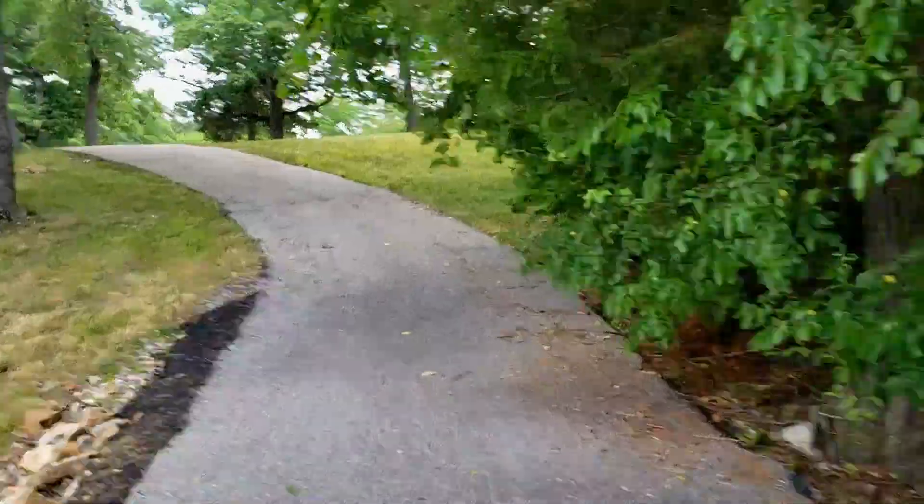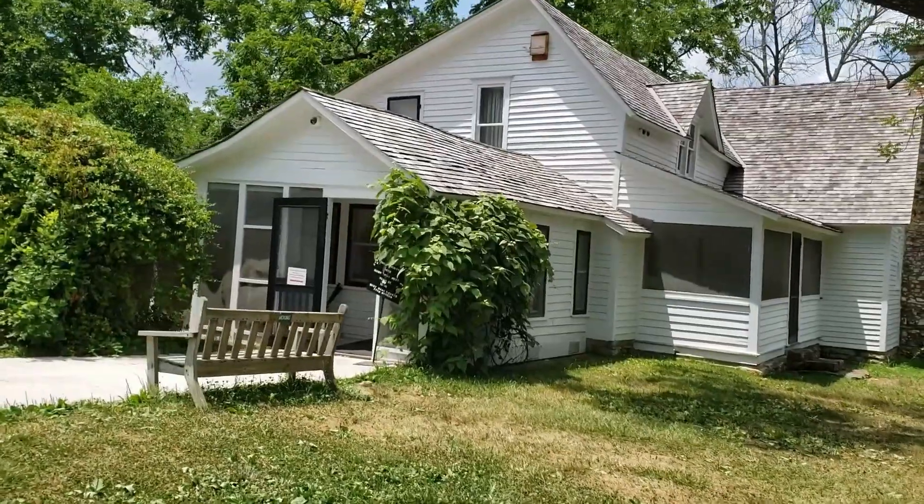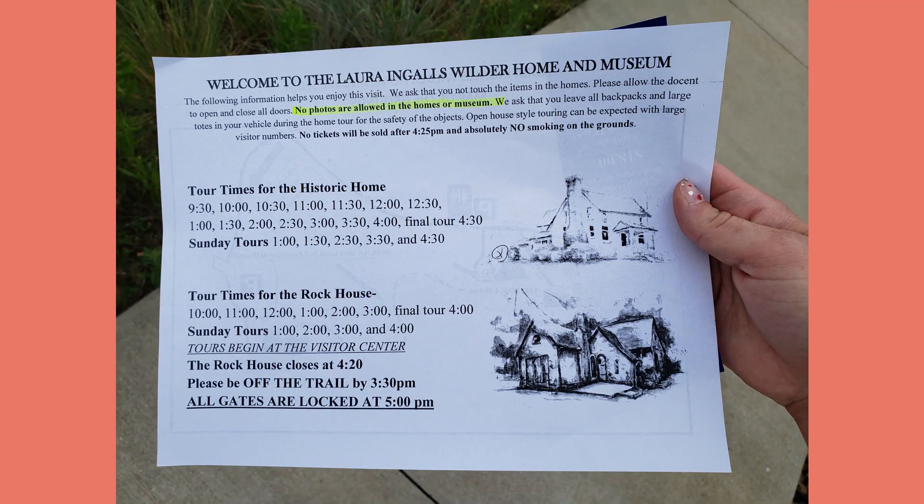They also give you a little self-guided tour pamphlet for their Rocky Ridge farmhouse, though I'm not doing the self-guided tour — rather going on their guided tours. At the visitor's center, you also get papers with information about tours and times.